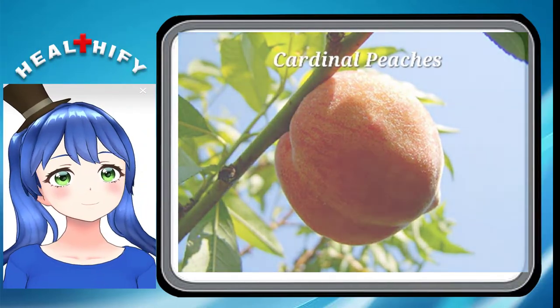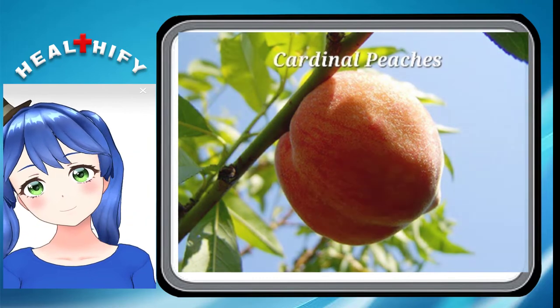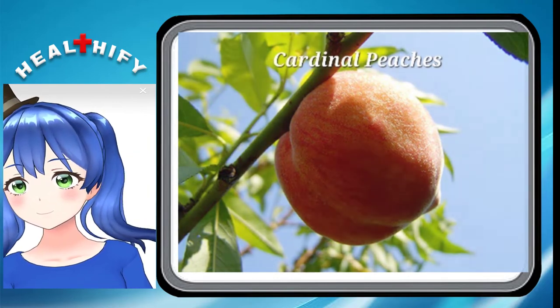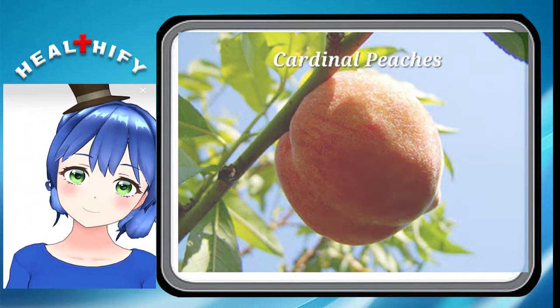Cardinal Peaches. Named for their resemblance to the bright red bird species, cardinal peaches are sweet without being overpowering. Their flesh is firm, making them an excellent choice for producing preserves.